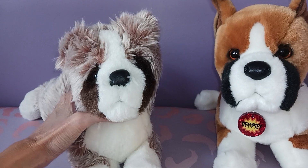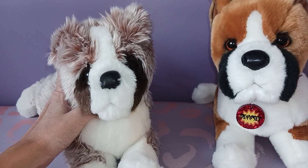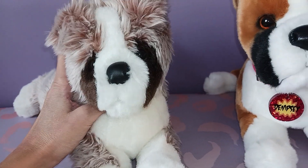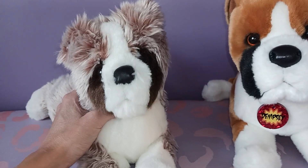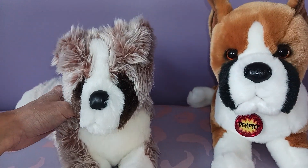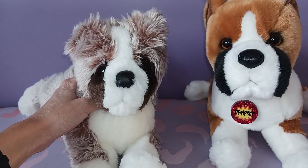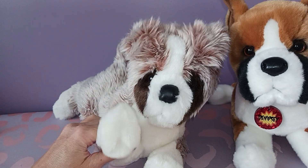I definitely recommend this guy if you're able to find him — I would check out the secondhand marketplace if you're interested. I'm very, very thrilled with him. Can't wait to clean him up and groom him a little bit and get him looking his best. And yeah, so that's my new Sugarloaf puppy. I hope you guys enjoyed seeing him and I'll be back again soon with some more plush goodness for you all. Bye everybody!